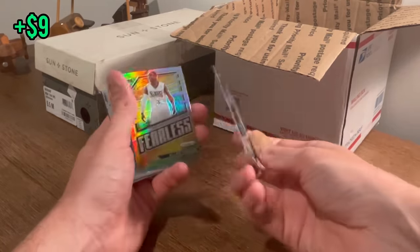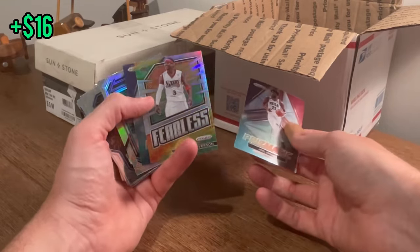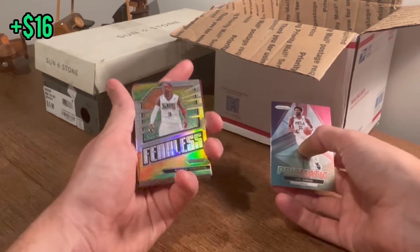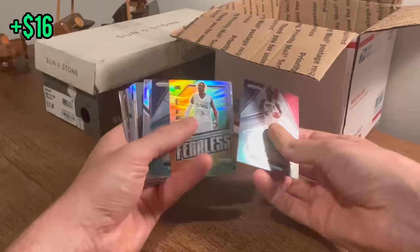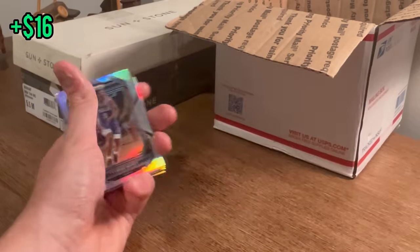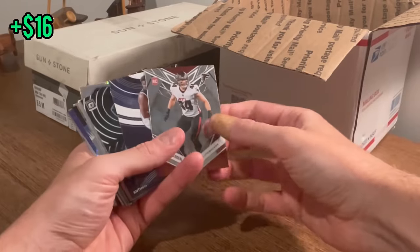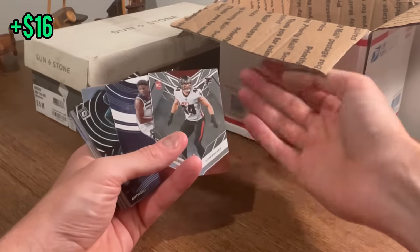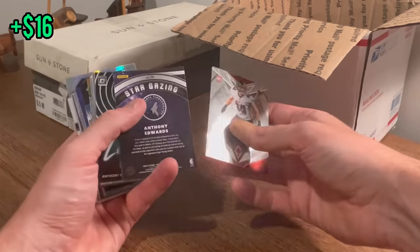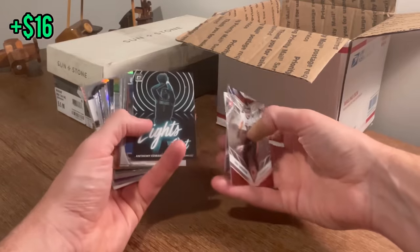Joel Embiid Prismatic — that looks sick. AI Fearless — that is a sick card. One of my favorite players of all time. He's a beast. I don't need two Prismatic Joel Embiids. This one will go in the overall giveaway alongside that Ovechkin card. Let's go ahead and give away this Lights Out Ant card as the next one in the giveaway. Good luck.